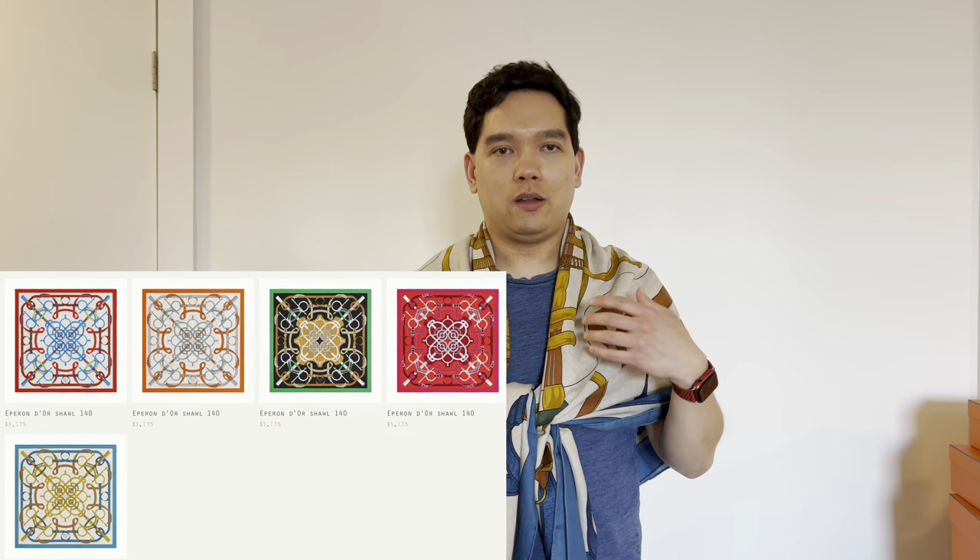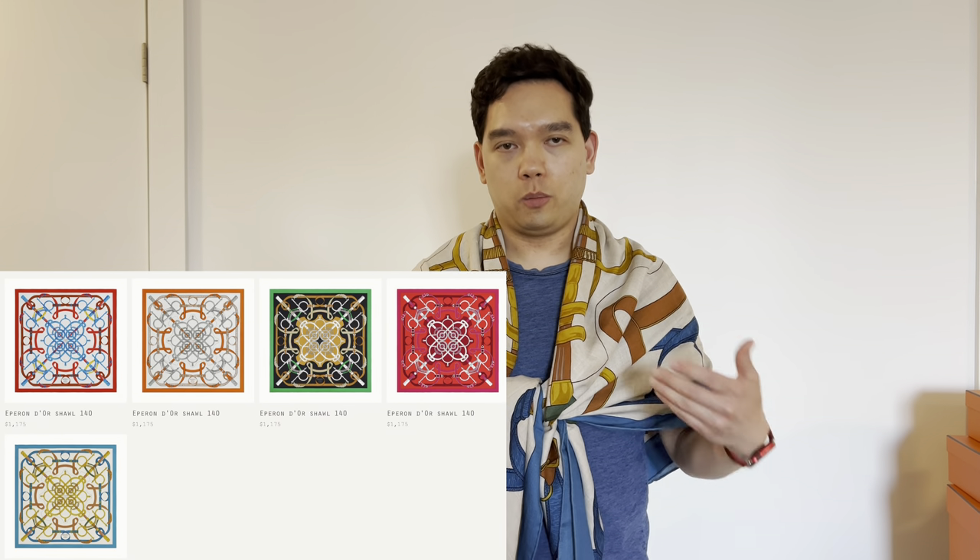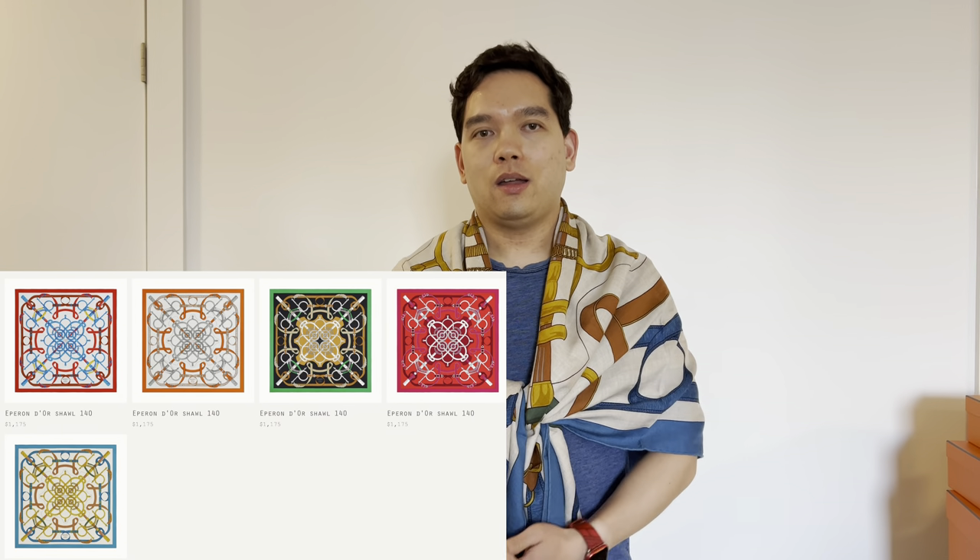This particular Éperons d'Or comes in a number of different colors — there's reds, greens, more neutral colors, blues like the one I have on. You can check them out online and choose the one you like best. Thanks for watching. As always, feel free to leave any questions and comments below, and I'll see you next time.